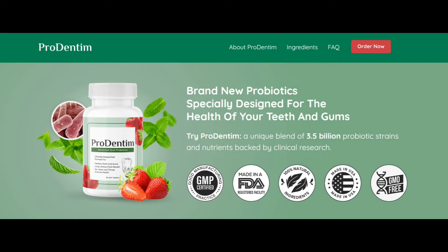Another thing that I like about Prodentim is that it doesn't leave a gritty or harsh feeling in my mouth after brushing — it's very smooth and gentle on my teeth and gums.